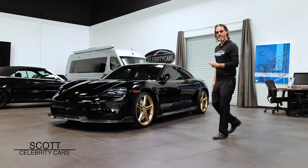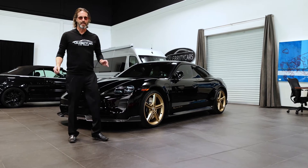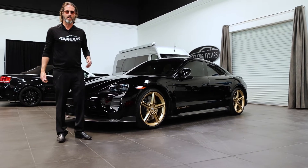Ladies and gentlemen, the 2020 Porsche Taycan Turbo. You got a need for speed, this would be the way to go about it. Ladies and gentlemen, welcome to Celebrity Cars.